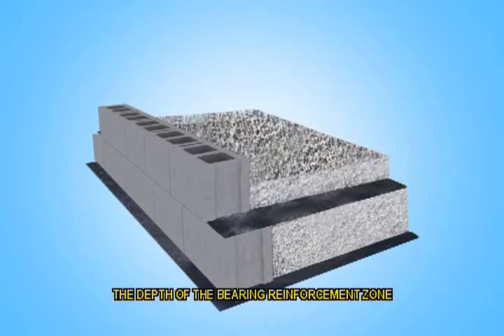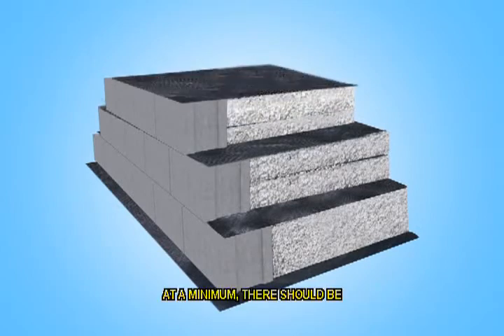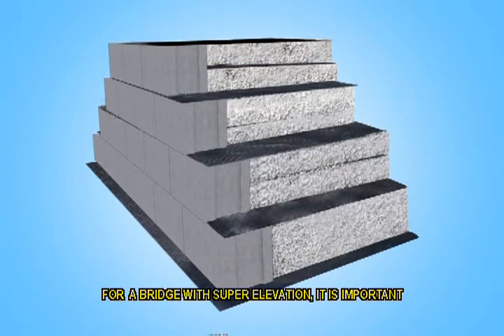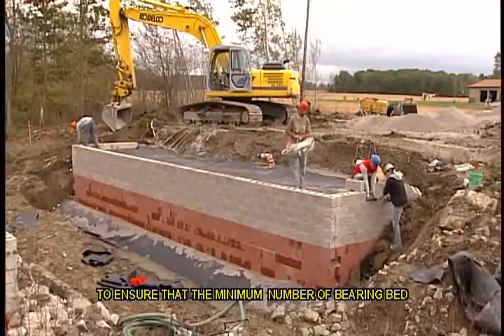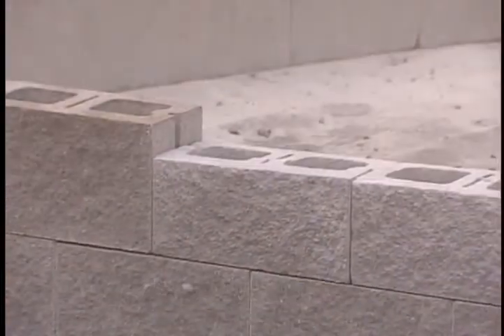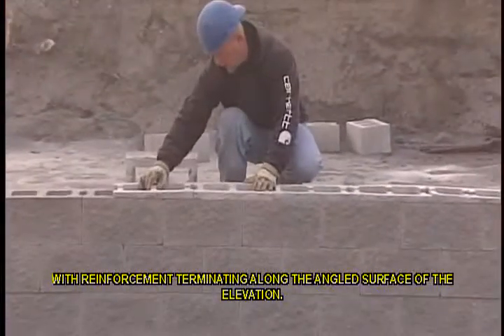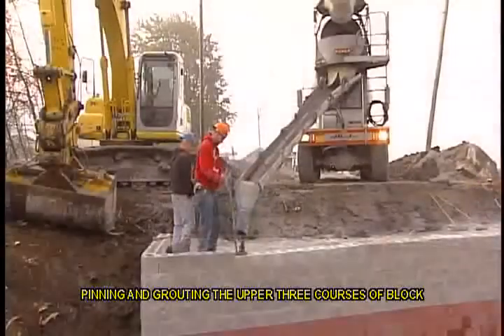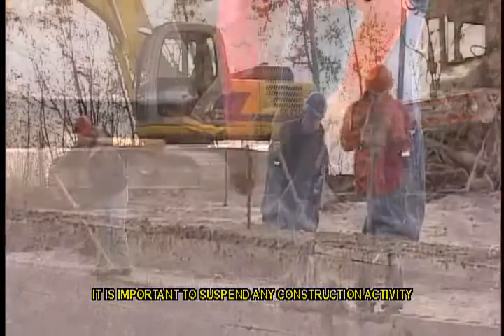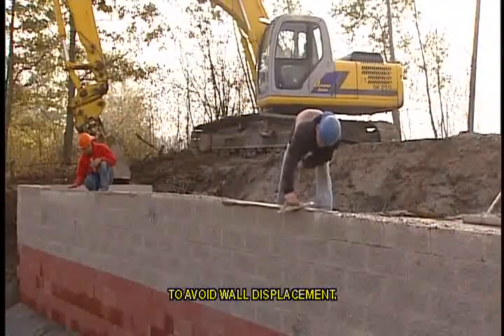The depth of the bearing reinforcement zone is determined based on the internal stability design for required reinforcement strength. At a minimum, there should be five bearing bed reinforcement layers. For a bridge with super elevation, it is important to ensure that the minimum number of bearing bed reinforcement layers beneath the beam seat is installed across the length of the abutment face. At this point, the reinforcement layers become stair-stepped with reinforcement terminating along the angled surface of the elevation. Pinning and grouting the upper three courses of block completes construction of the facing wall. It is important to suspend any construction activity near the face once the top of the wall has been pinned and grouted to avoid wall displacement.